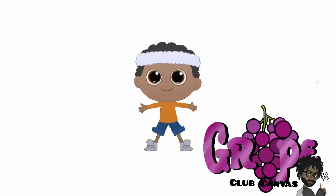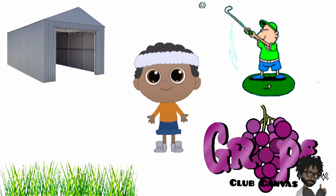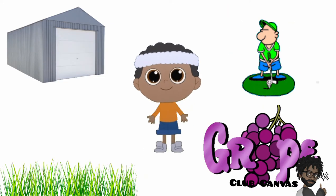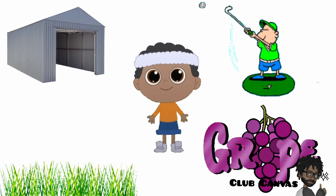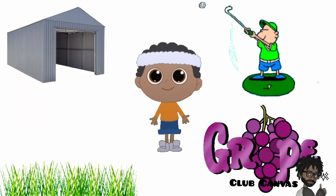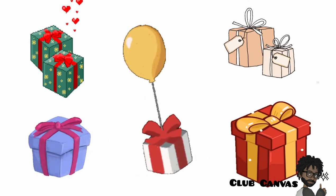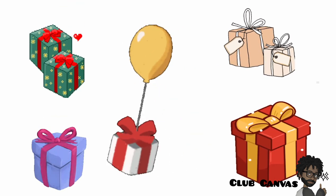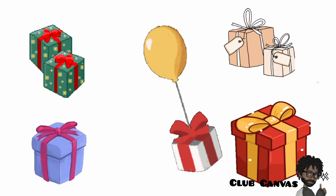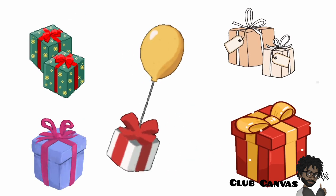Were you able to find any objects that begin with the letter G and say the sound G? Well, I have some objects that begin with the letter G and say the sound G. Are you ready? Gift. A gift is another name for a present. It is usually wrapped in beautiful, colourful paper and decorated with a bow. Everyone loves to get a gift.